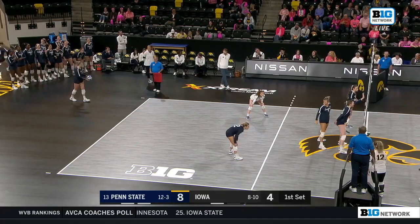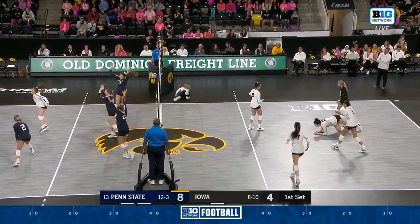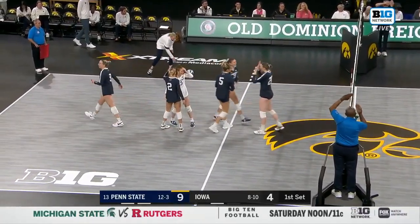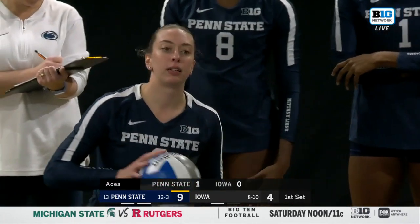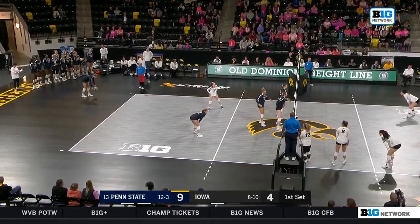Is she seeing at the corner of her eye that there are no blockers in front of her — when is she making that determination? As a setter, before you set a ball, you're checking really quick out of the corner of your eye where those blockers are, so you can know which hitter to set up. If she's seeing no one's on her, she's going to put that ball away herself. Beautiful ace by Jess Merzik.